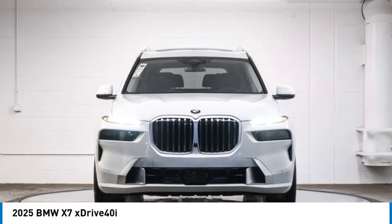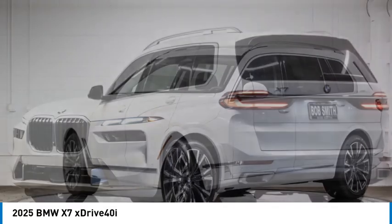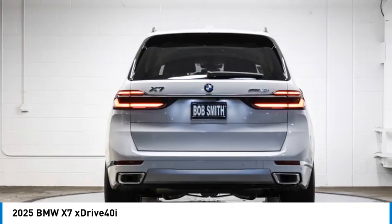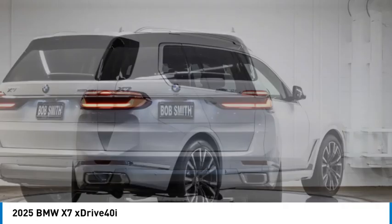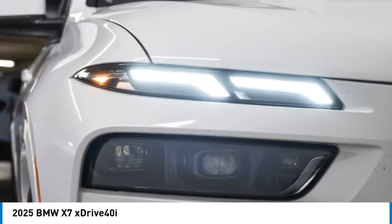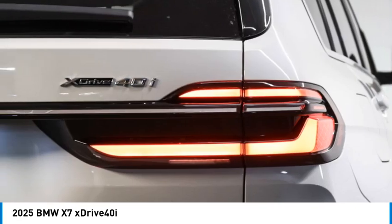You are going to love the 2025 X7. The BMW X7 is sure to excite those looking for a full-size BMW SUV. Third-row seating, coupled with the latest technology and upscale interior features, make this a must-see for anyone looking for a luxury SUV vehicle.